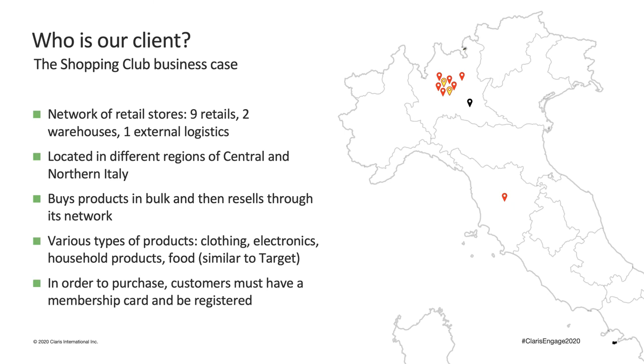Our client is called Shopping Club. They are a network of retail stores with, as of today, nine stores, two warehouses, and one external logistics location, located in different regions of central and northern Italy. They sell the most diverse types of merchandise — think of them as an Italian version of Target. In their stores you can find everything from food to clothing, from electronics to household products. They have changed a lot during these years and I'll show you how FileMaker helped them adapt at each step of their growth.